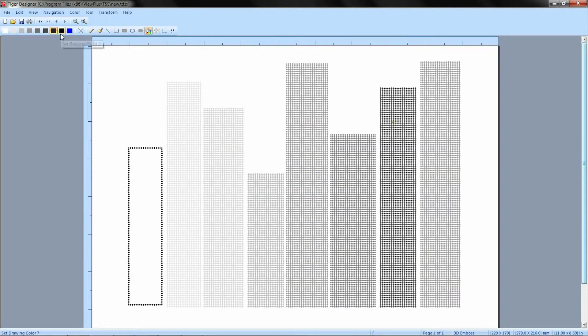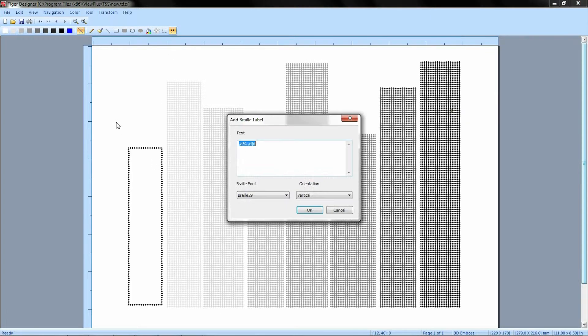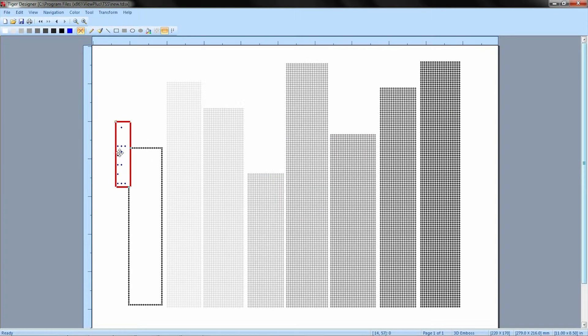Our Tiger Software Suite gives you everything you need to create world-class braille and tactile graphics that provide more information than anything else on the market.